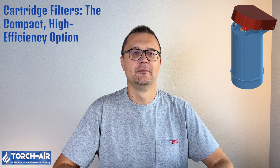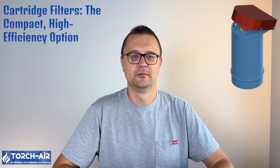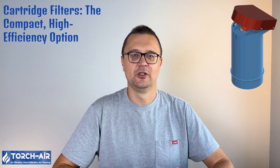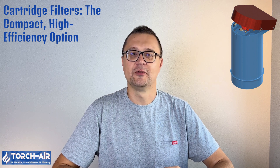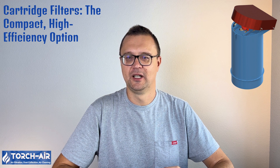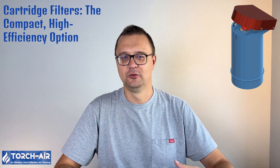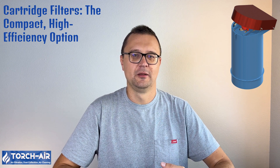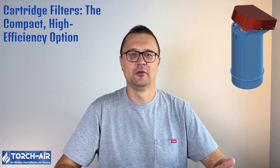Cartridge Filters: The Compact, High-Efficiency Option. While bag houses are great for heavy-duty dust collection, cartridge filters offer a more compact, high-efficiency alternative for certain applications. Instead of fabric bags, cartridge filters use pleated filter media to capture dust particles. Their compact design means they can fit into tighter spaces, and their large surface area allows for excellent filtration.